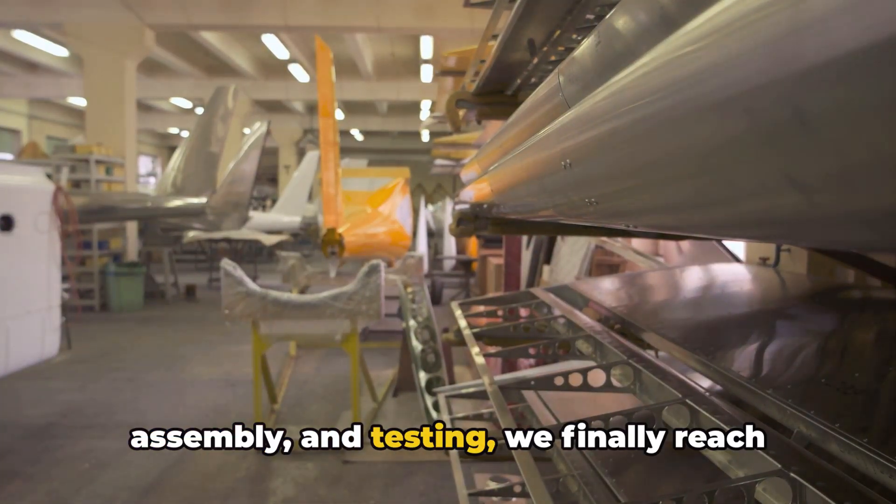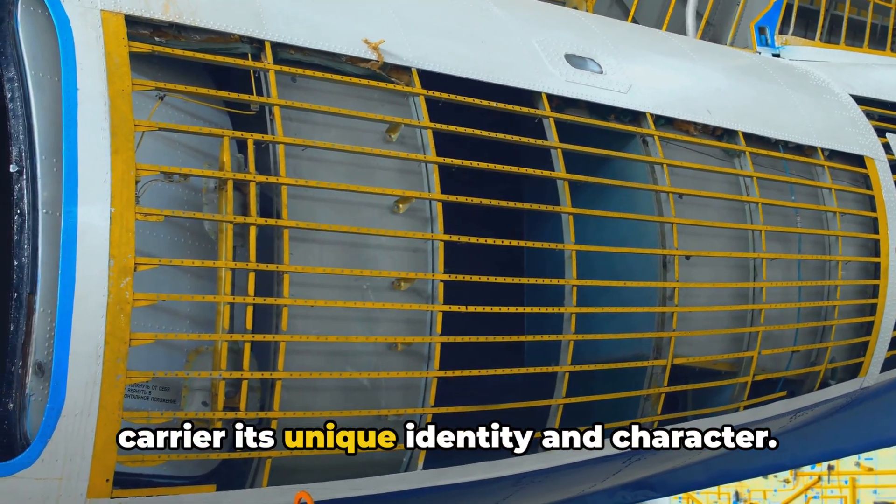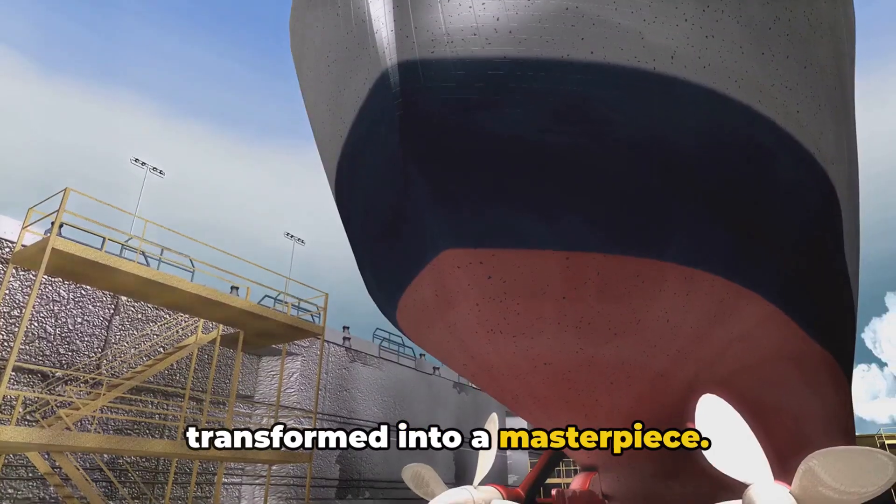manufacturing, assembly, and testing, we finally reach the stage where we give the aircraft carrier its unique identity and character. Imagine a blank canvas ready to be transformed into a masterpiece. The aircraft carrier at this stage is much like that canvas.